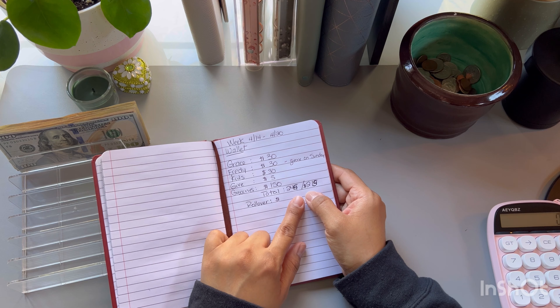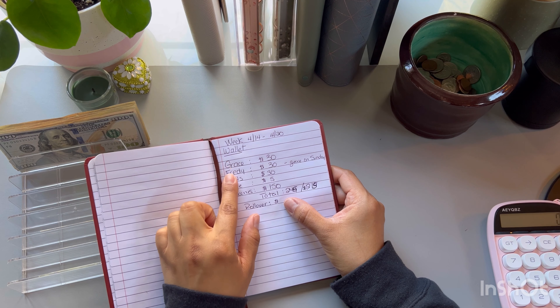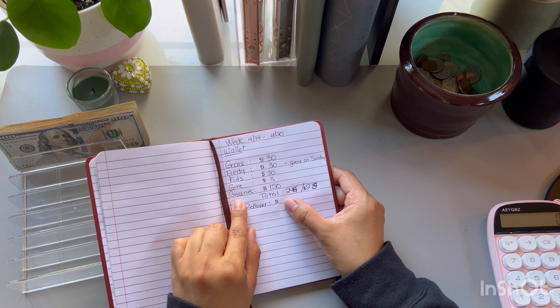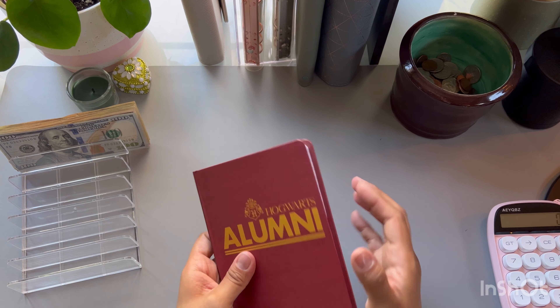I had budgeted $245, but I did give my husband his $30. So this is what we're going to be working with: $30 for myself, $30 for my husband, $30 for the kids, $5 to give every week, and then $150 for our groceries. So let's go ahead and get right into this.